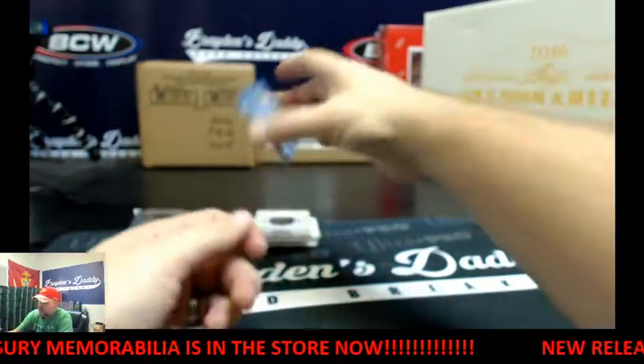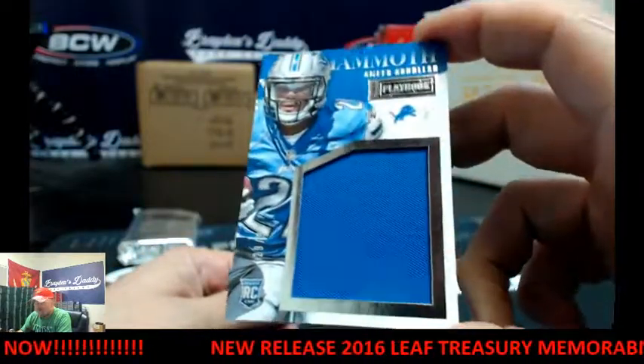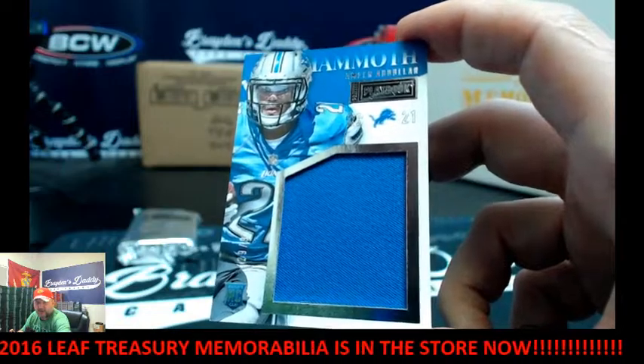Next up, we've got a Mammoth Jersey, 29 of 99 — Amir Abdullah for the Lions.